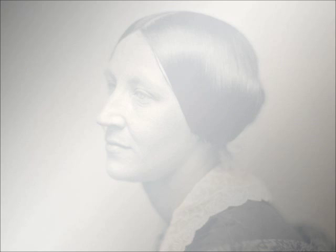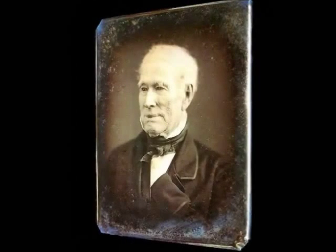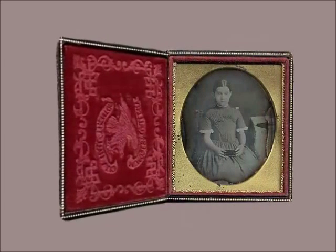In good state of conservation, its surface is like a mirror, and depending on the angle of vision, the image is seen negative or positive. They should be preserved protected by a glass, separated a couple of millimeters from the plate. Everything is sealed by a frame of pliable brass by its four borders, and into a wooden or leather case. This is the way Daguerreotypes were originally framed.